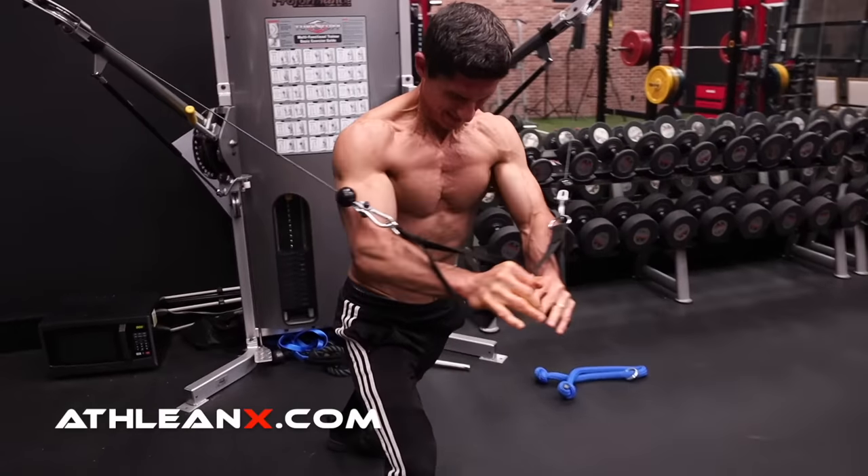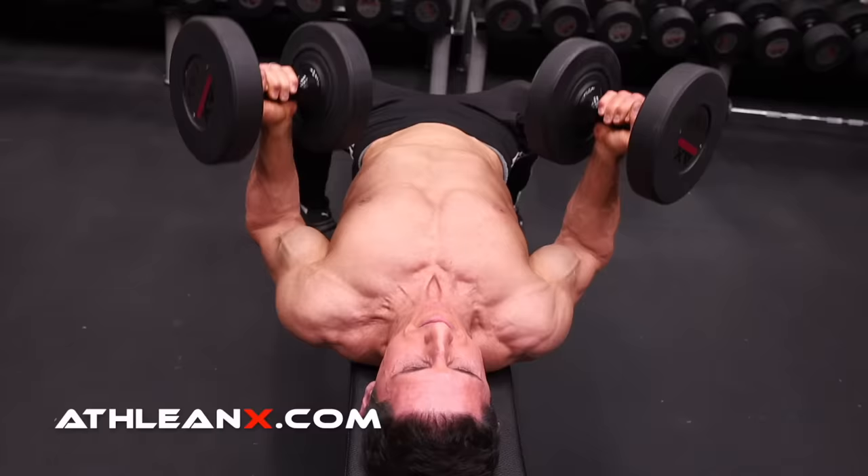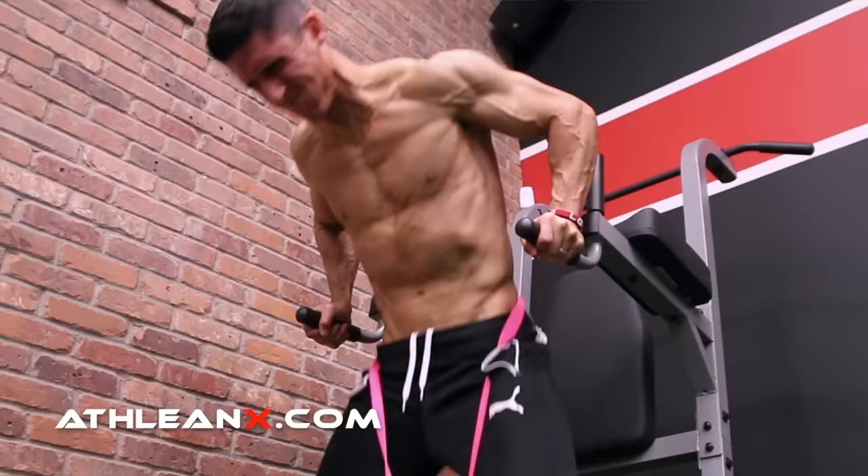When it comes to chest exercises, there are no shortage of options. However, which exercises do you focus on? If you're struggling to build your chest right now, you're going to want to watch to the end of this video because I'm going to give you the two exercises that you need to focus on if you want to start seeing your best results.